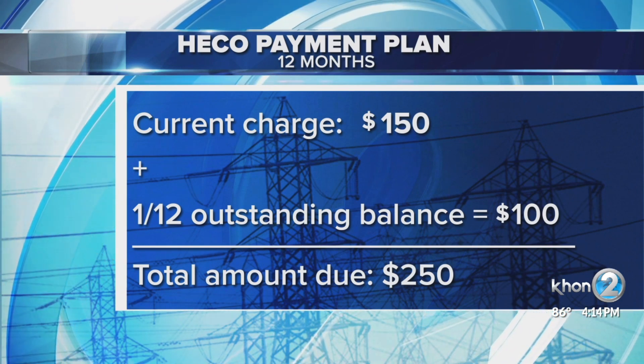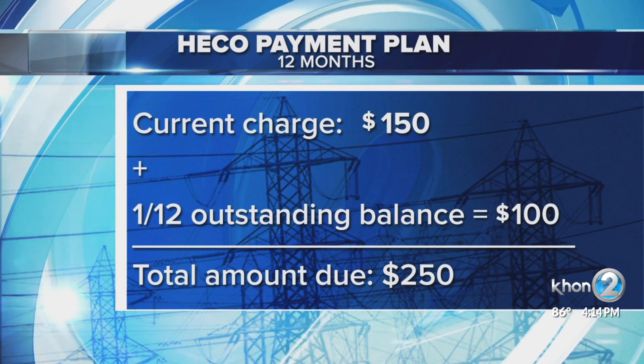For more information on how to set up a payment plan, go to our website, khon2.com.